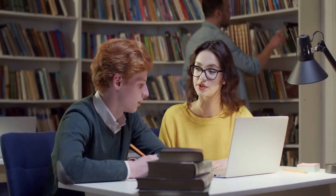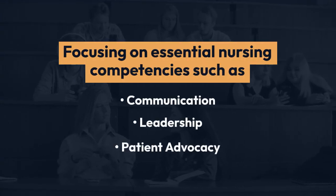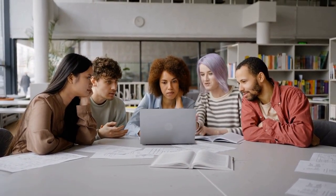San Diego City College's ADN program is one of the best in California, focusing on essential nursing competencies such as communication, leadership, and patient advocacy. Applicants need a high school diploma with a GPA of 2.5 or higher and must complete prerequisites like anatomy and microbiology.